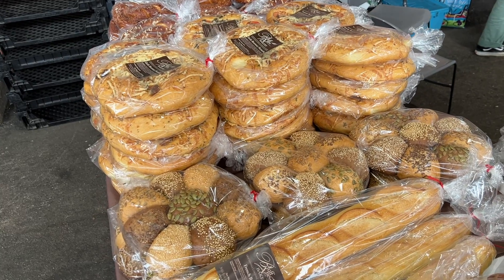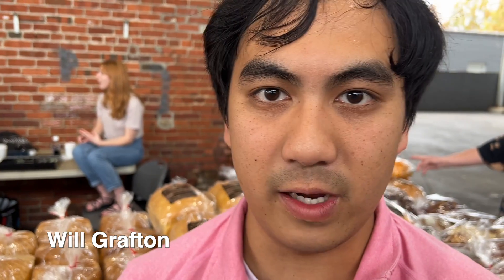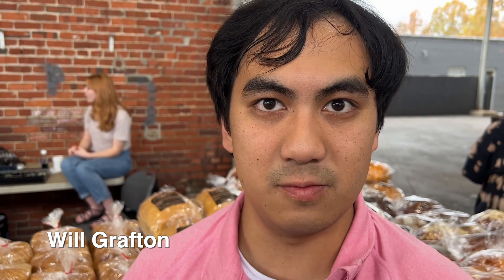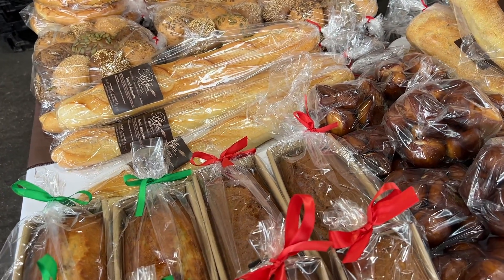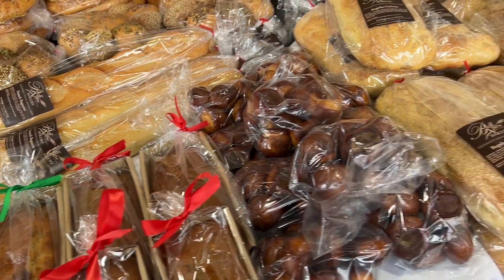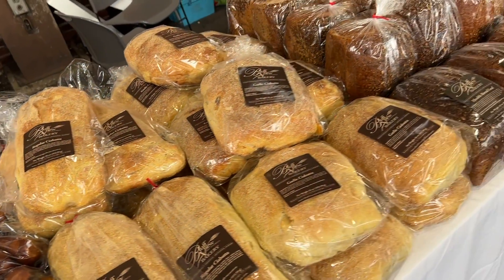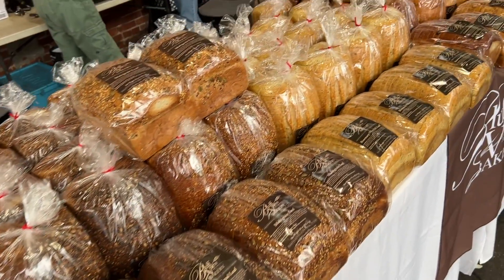The bakery started back in 2004. We bake all our breads in-house, with most of our herbs and fresh tomatoes and stuff all grown from our garden. We try to use as much local items, fresh grown, homegrown. All handmade, little to no machinery.